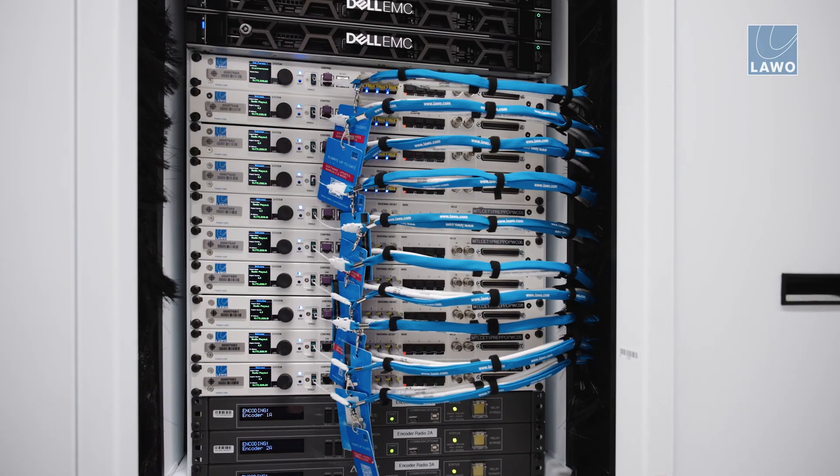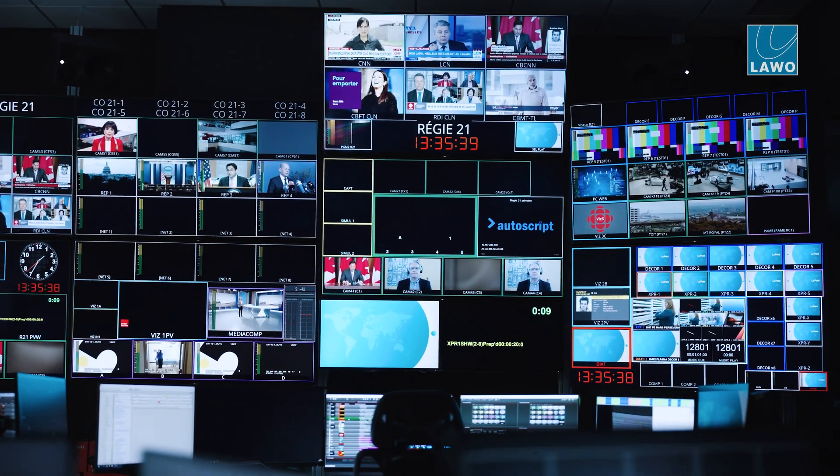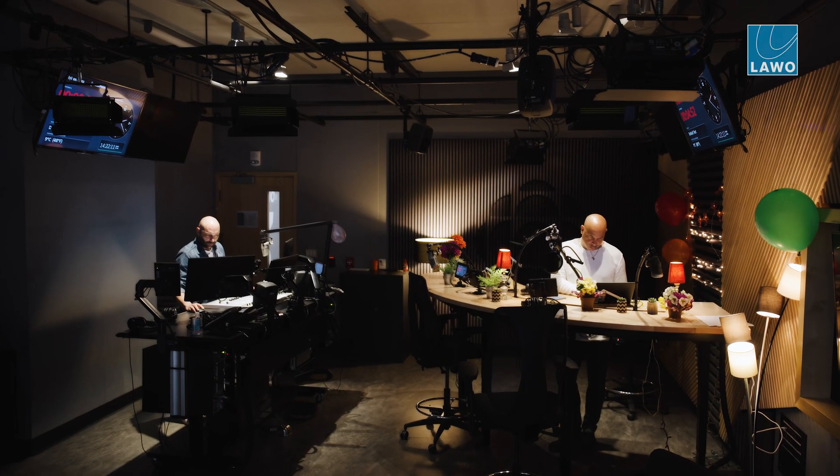We have dynamic assignment of resources in this facility — either a control room that will connect to a specific set. It's a big resource because it includes camera, IFBs, microphones.